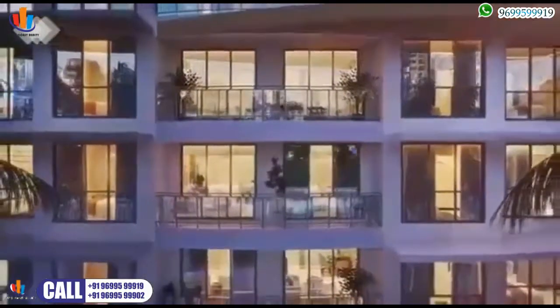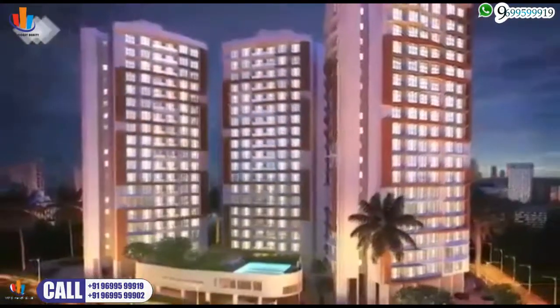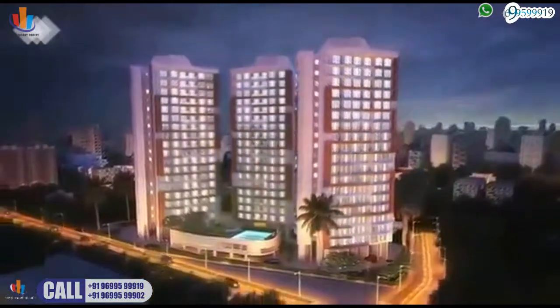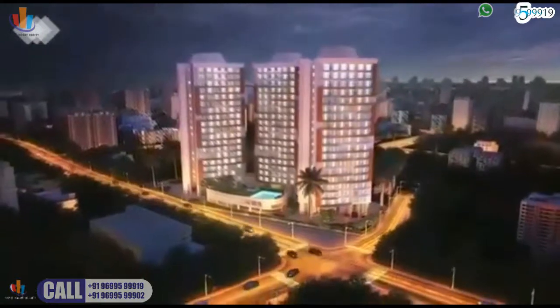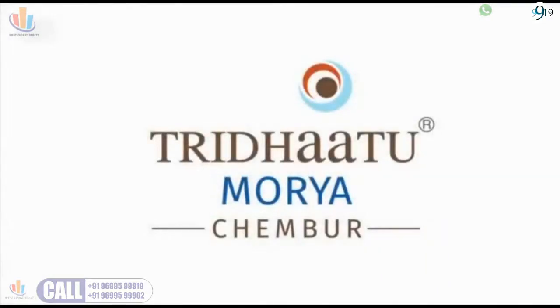Brilliant architecture, spacious layouts, unbeatable amenities, lush green spaces — everything that qualifies a home to become the perfect living solution. Treat her to Maurya.